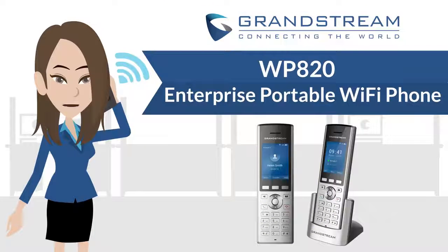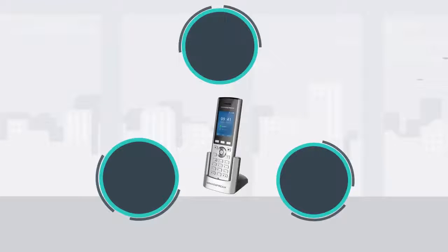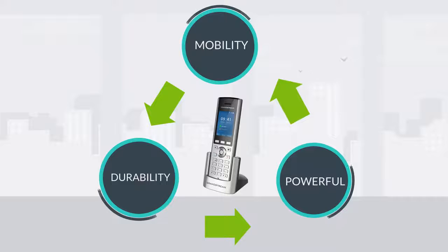Welcome to Grandstream Networks. In this video I will be introducing Grandstream's enterprise portable Wi-Fi phone, the WP820. The WP820 is designed for users who require mobility, durability, and a powerful interruption-free voice solution for dynamic environments.